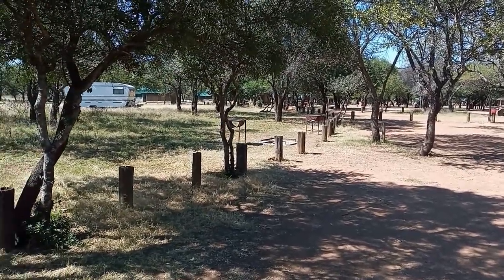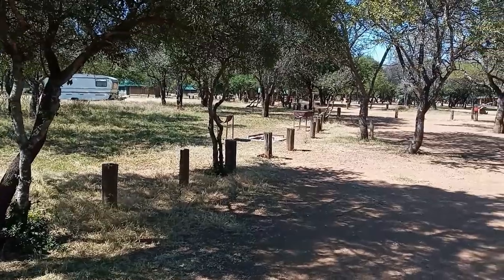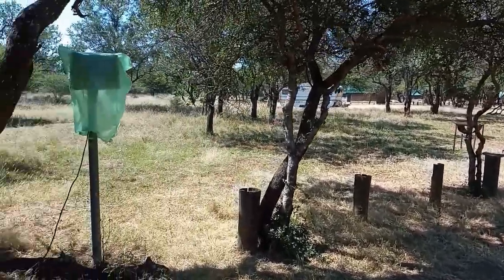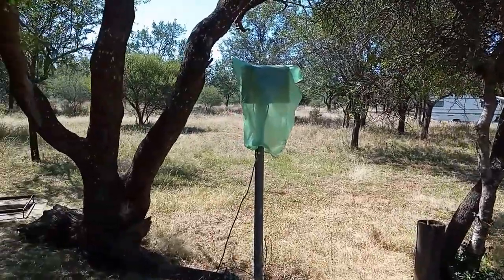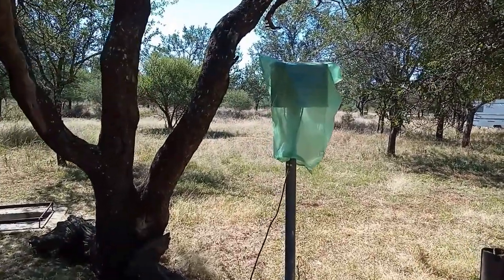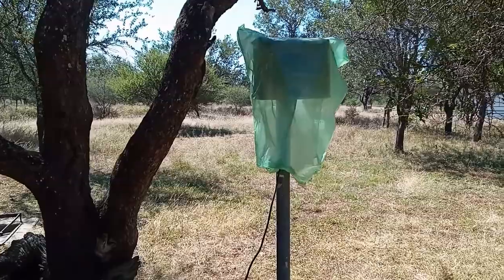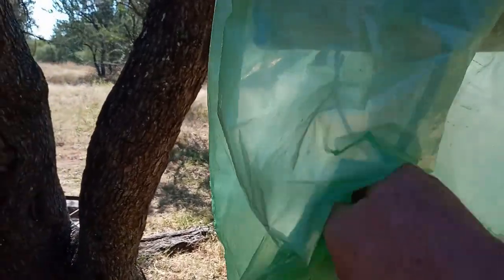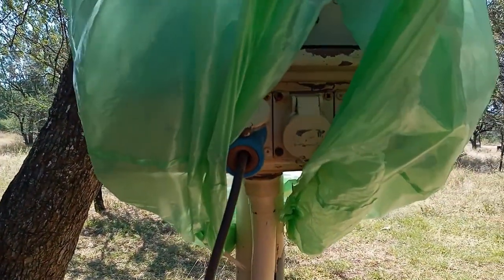In addition there is electric power. They do have non-powered sites as well, but I took an electric powered site. This is the box — the cover is missing so they've put a plastic bag over it. It is working, and it has the normal blue caravan plug socket.